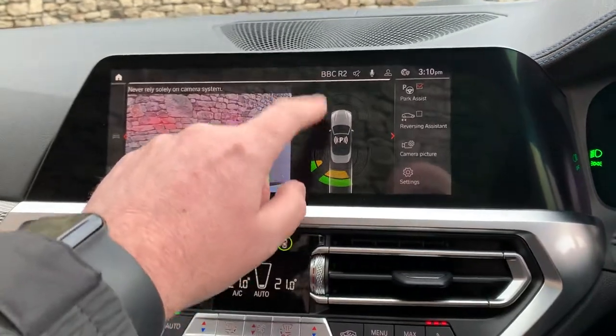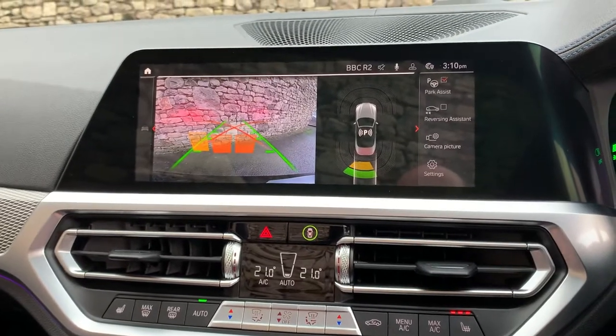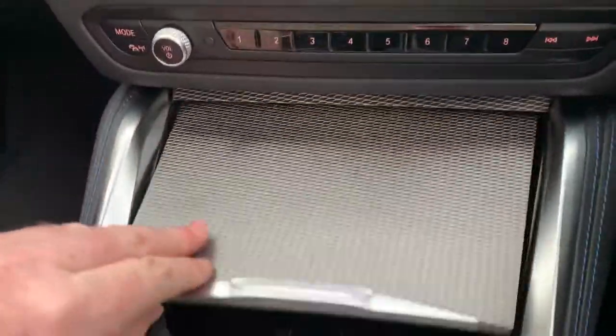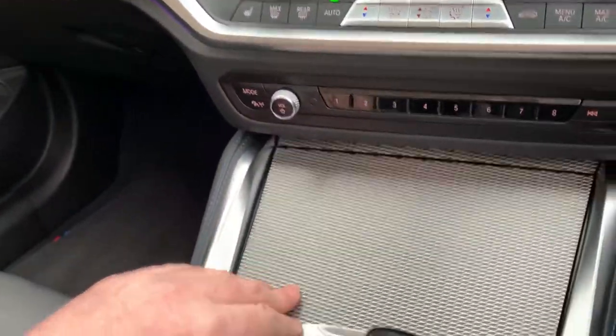There's a big satellite navigation screen up there. If you select reverse you've got parking sensors front and rear, and a rear camera as well. You've got DAB radio, Bluetooth for your phone, and dual zone climate controls down here with your favourite buttons.